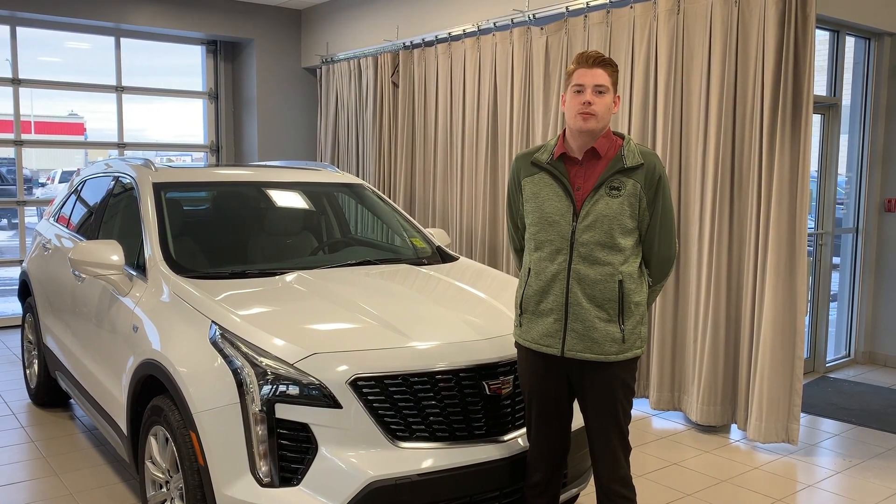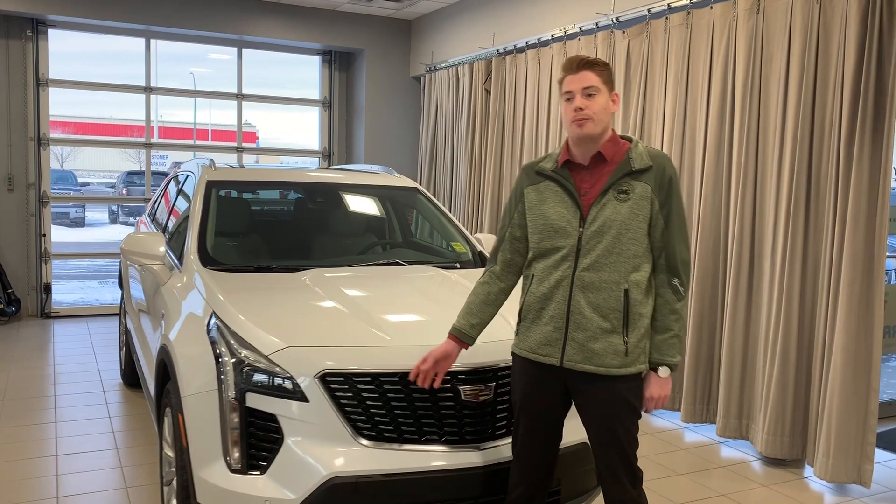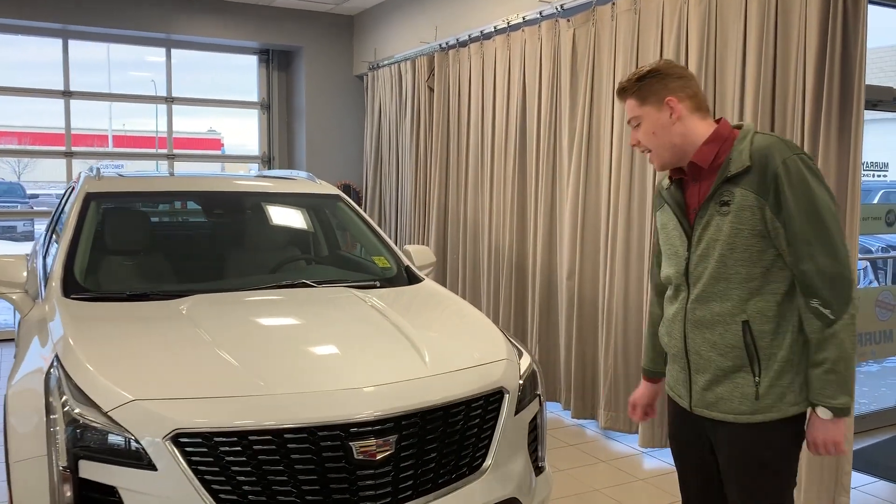Hey guys, it's Seb Smith here from Murray GM & Moose Jaw. Today I wanted to show you one of my new favorite Cadillacs, the brand new 2020 Cadillac XT4.